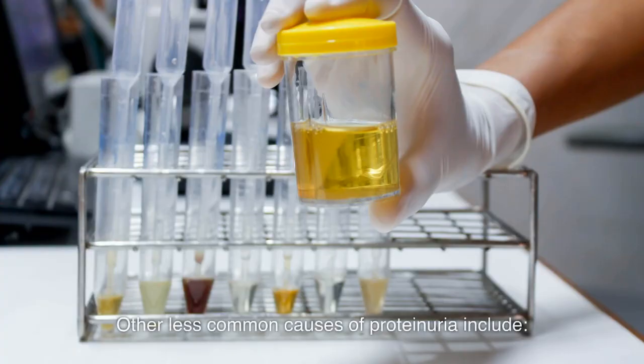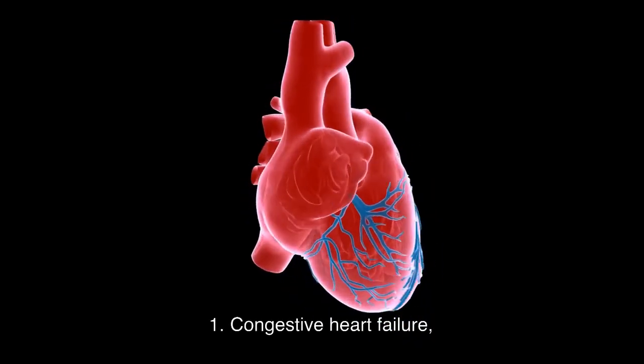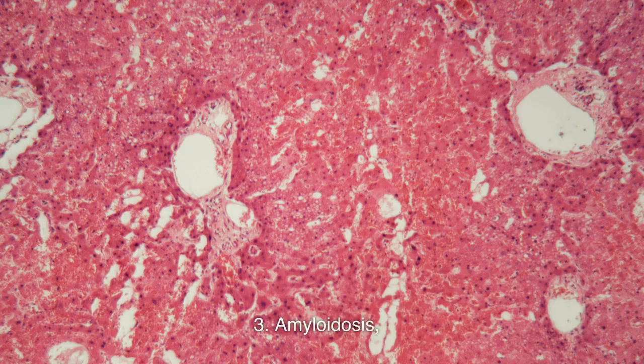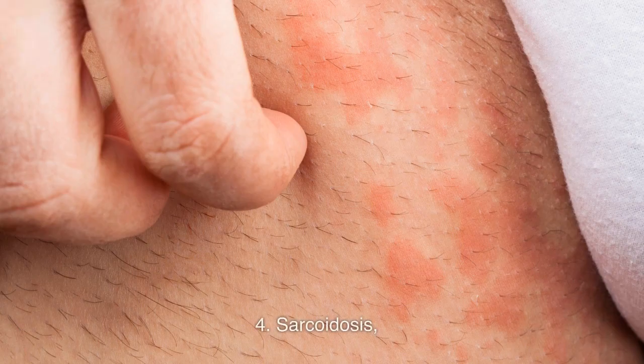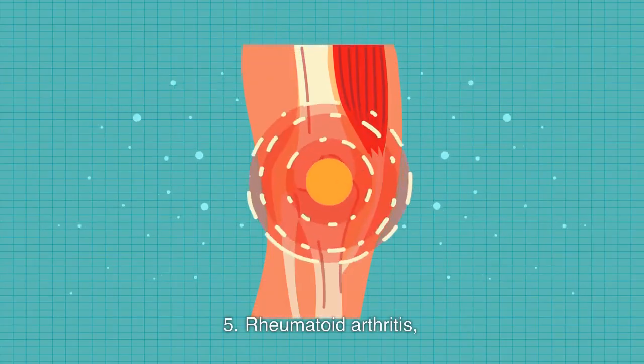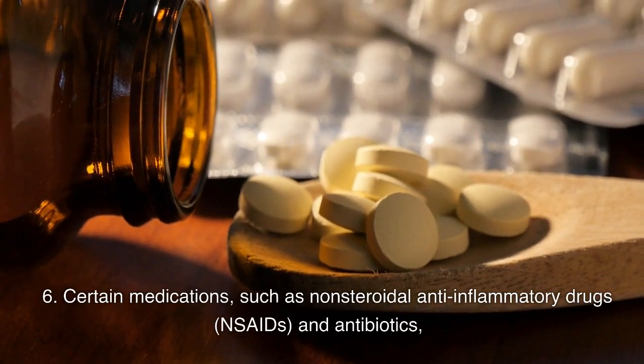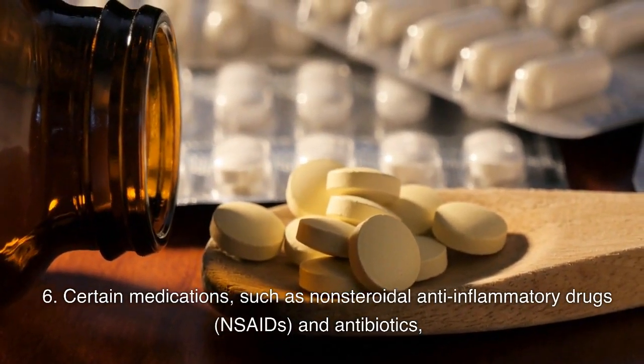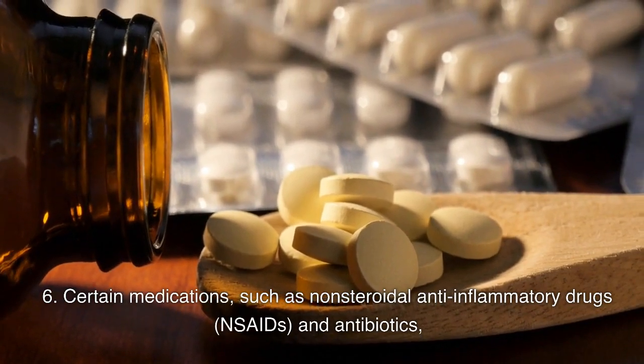Other less common causes of proteinuria include: 1. Congestive heart failure. 2. Multiple myeloma. 3. Amyloidosis. 4. Sarcoidosis. 5. Rheumatoid arthritis. 6. Certain medications, such as non-steroidal anti-inflammatory drugs (NSAIDs) and antibiotics.